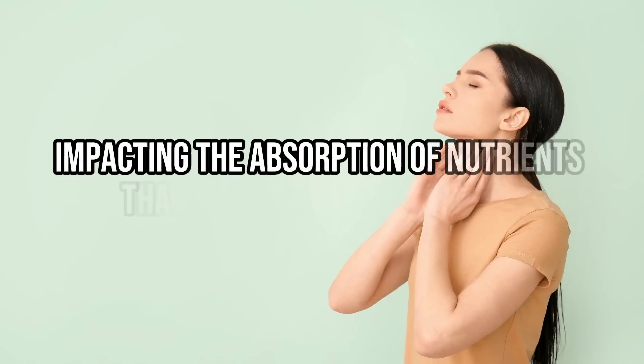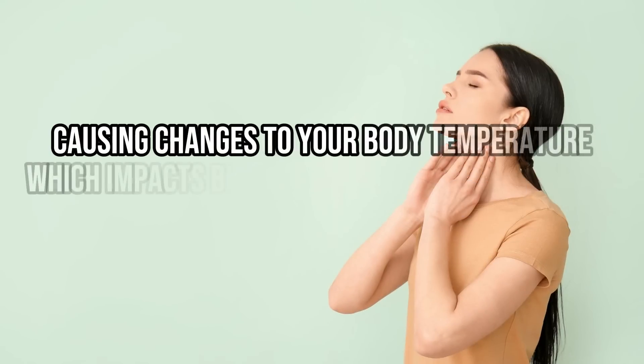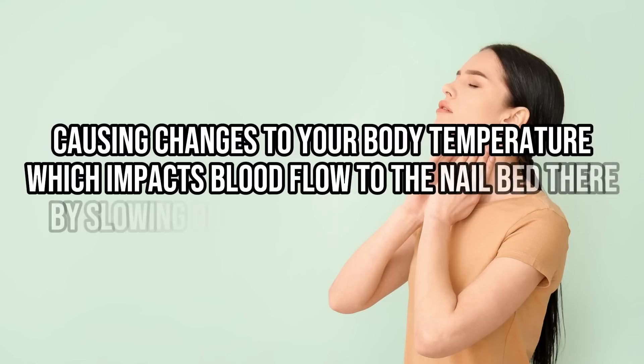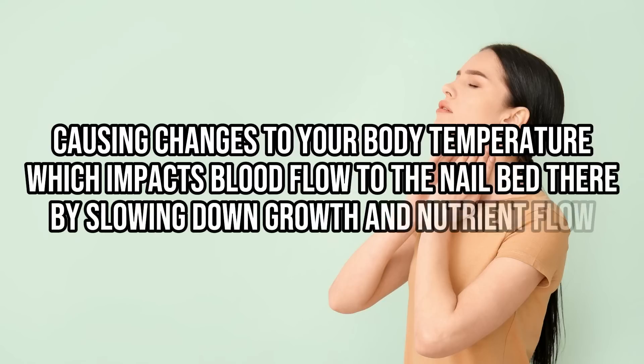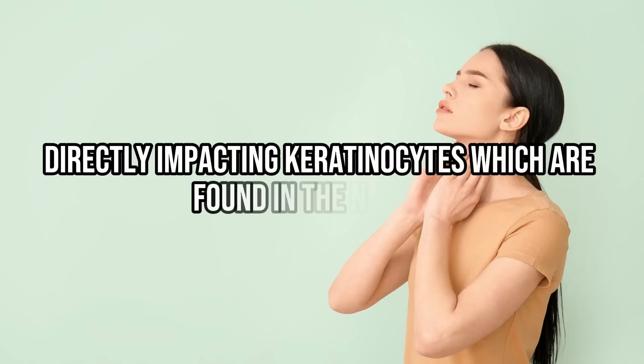Your thyroid regulates your nail health by: number one, impacting the absorption of the nutrients that your nails need to grow; number two, causing changes in body temperature, which impact how much blood flow can actually reach your nail bed; and number three, by directly impacting keratinocytes, which are found inside the nail. For all of these reasons, even if you don't have the other nail problems mentioned previously, you are still at increased risk for developing other nail problems.